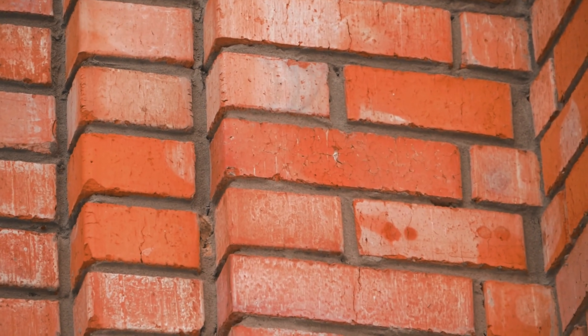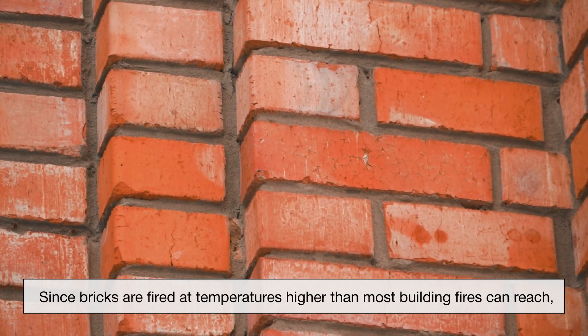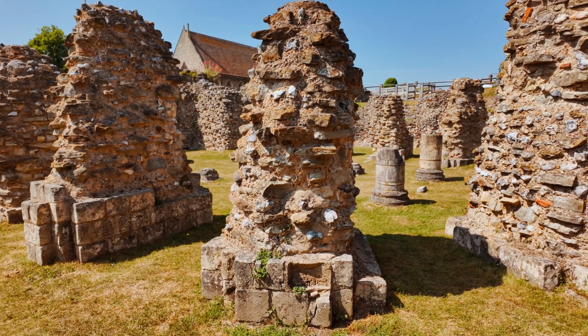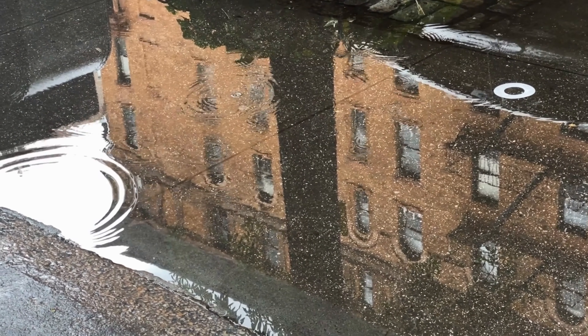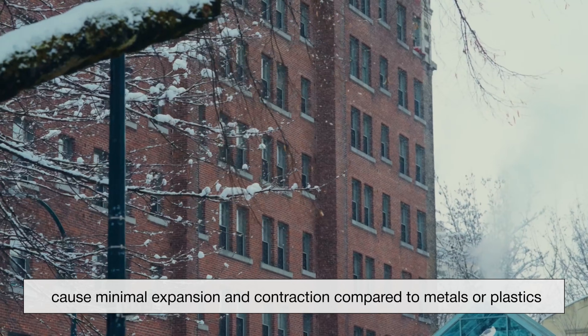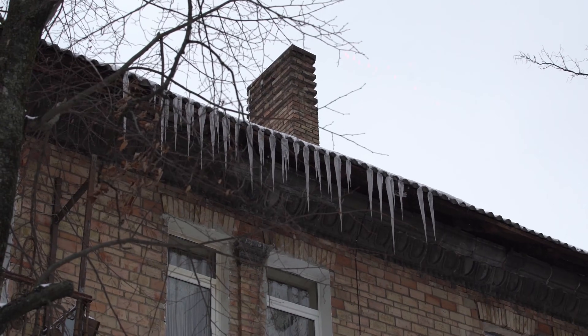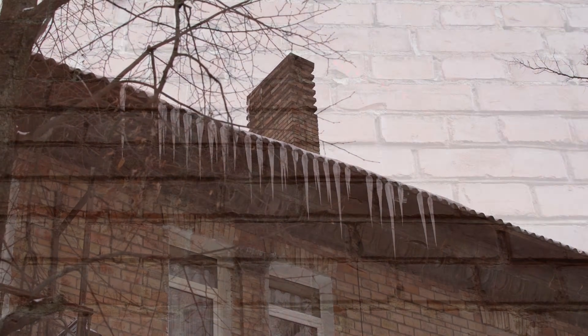Clay bricks survive conditions that destroy many other materials because they are already the product of extreme heat. Since bricks are fired at temperatures higher than most building fires can reach, bricks do not burn, melt, or release toxic fumes when exposed to flames. This is why historic urban fires often left brick walls standing even after wooden roofs, floors, and interior furnishings were completely destroyed. Beyond fire, bricks also handle repeated temperature changes well. Daily heating from sunlight and seasonal shifts between summer heat and winter cold cause minimal expansion and contraction compared to metals or plastics, maintaining their original shape over decades.